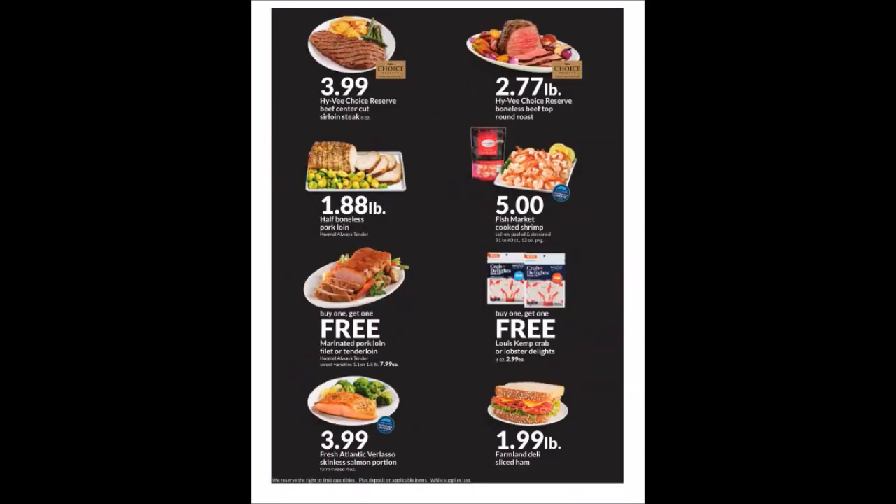We have the Hy-Vee Choice Reserved Beef Center Cut Sterling Steak — it is eight ounces for $3.99. We have the Hy-Vee Choice Reserve Boneless Beef Top Round Roast at $2.77 a pound. We have the Half Boneless Pork Loin, the Hormel Always Tender, at $1.88 a pound.